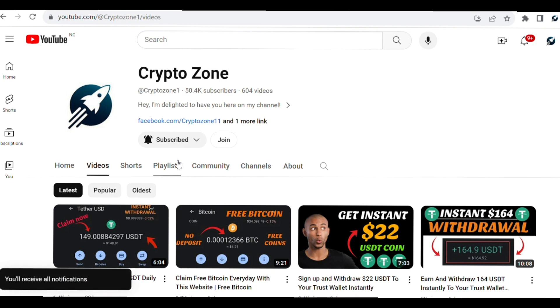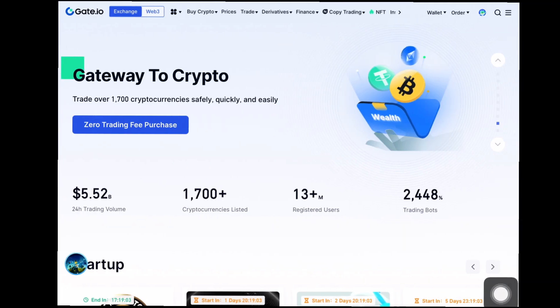You can also join our membership program right here to have access to members-only content. You can also join our Telegram — the link is in the description. Go ahead and check it out so you can join Telegram and not miss any of our updates.